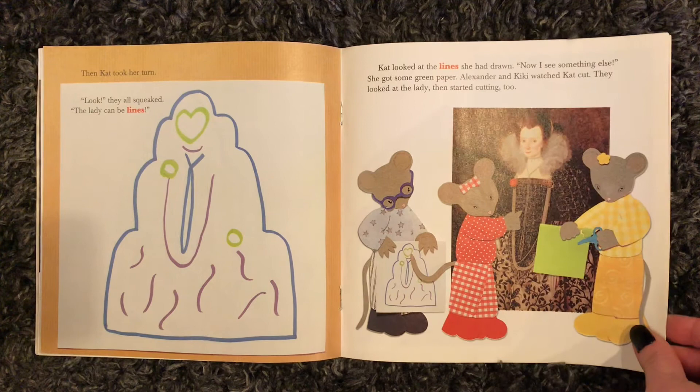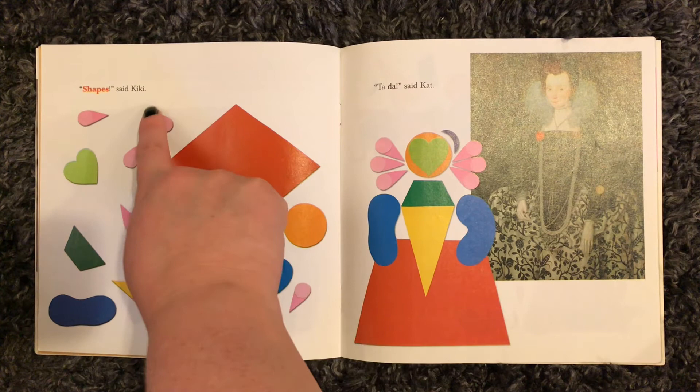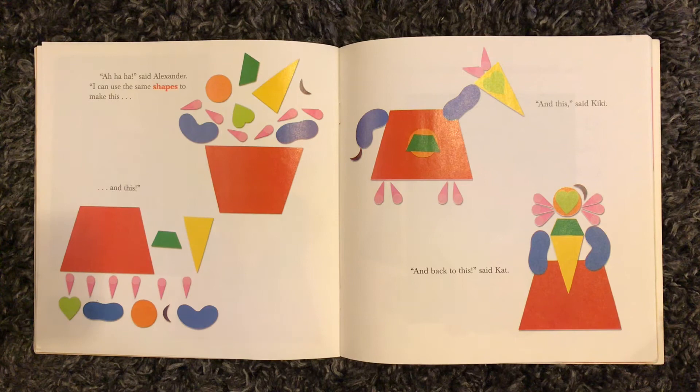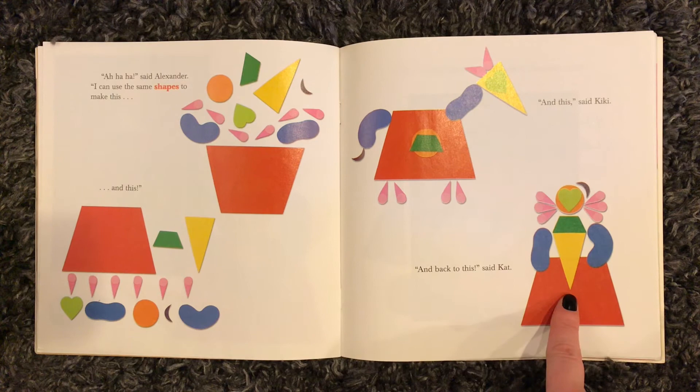"Look," they all squeaked. "The lady can be lines." Cat looked at the lines she had drawn. "Now I see something else." She got some green paper. Alexander and Kiki watched Cat cut. They looked at the lady, then started cutting too. So they cut out these shapes and put them all together just like the lady. "Ah-ha!" said Alexander. "I can use the same shapes to make this, and this, and this," said Kiki. "And back to this," said Cat.